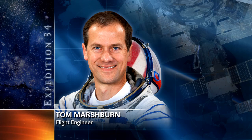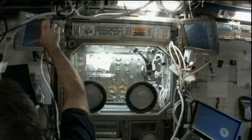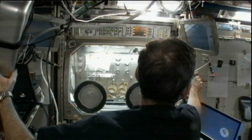Later, Marshburn also assisted Flight Engineer Chris Hadfield with an education payload operations demonstration known as Space Sports. Hadfield demonstrated three segments of Space Sports activity this morning, then spent some time to inspect and activate the microgravity science glove box, which is used for performing contained science experiments.